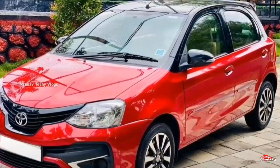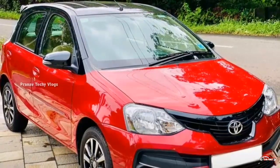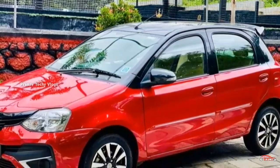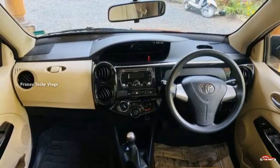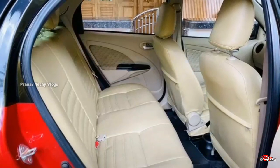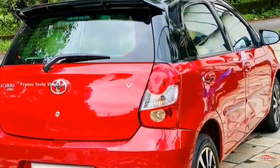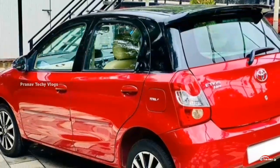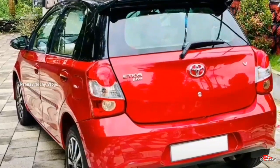We have a full registration and you can use it. We have a 1.2L petrol engine with a V option. It is single ownership with about 1.3 km driven. We have a manual transmission. The interior and exterior are in good condition. There is some minor accident replacement done, which is available for inspection.